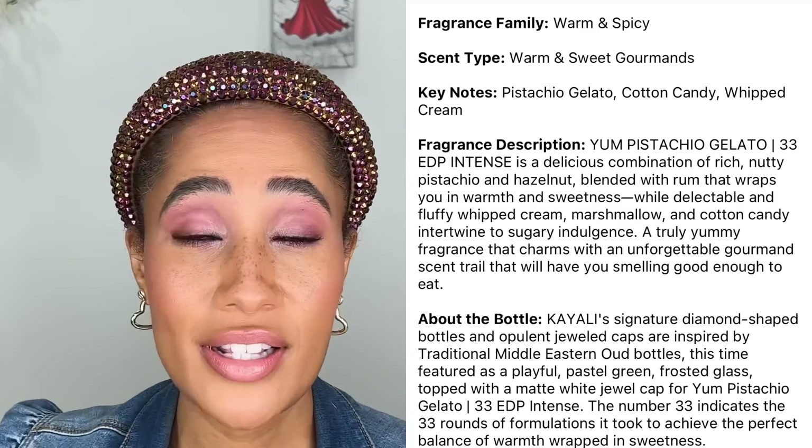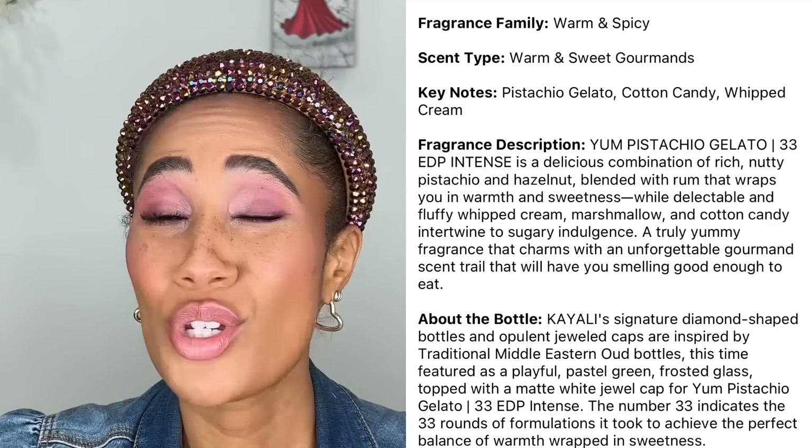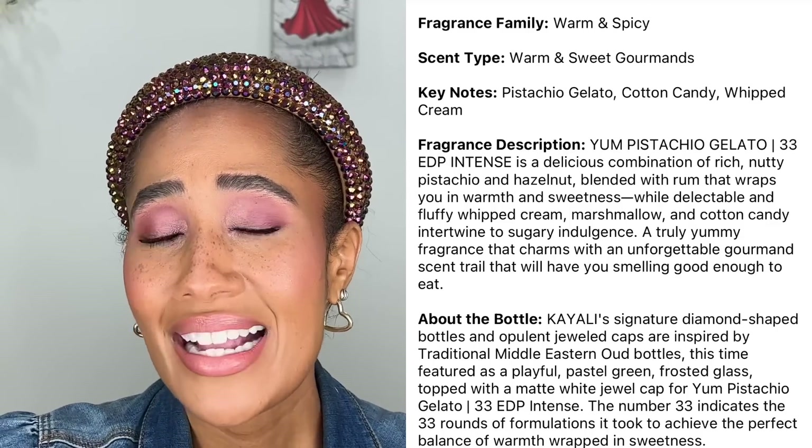Kayali Pistachio — I knew I had to get this one in full size. I have worn it once already, all day. It smells divine — definitely for someone who loves a sweet scent, but it's not an overbearing sweet scent. I don't like when sweet scents are too much, smelling like literal candy or children's perfume. I want to smell like a mature, sophisticated woman. This one delivers that perfectly. It lasted really well throughout the day — if you're eyeing it based on the notes, pick it up.